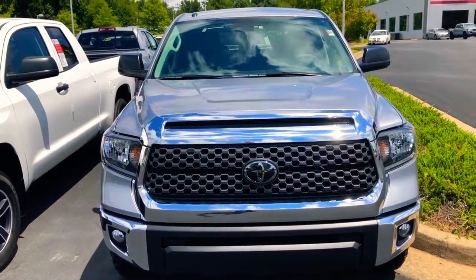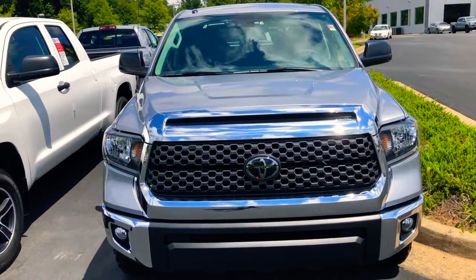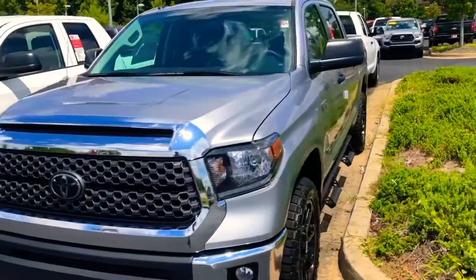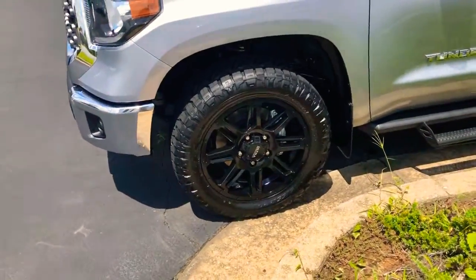We also have a camera in the very center of the windshield right here, and that allows for pre-collision pedestrian detection, lane departure, lane trace, and automatic high beams. So we've got some really awesome safety features built in. This one is also going to give you the 20-inch ultra black wheels — they look really good.